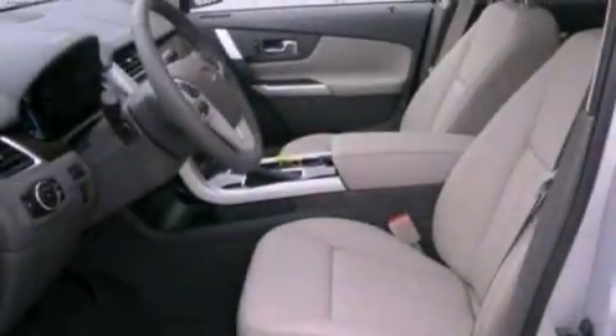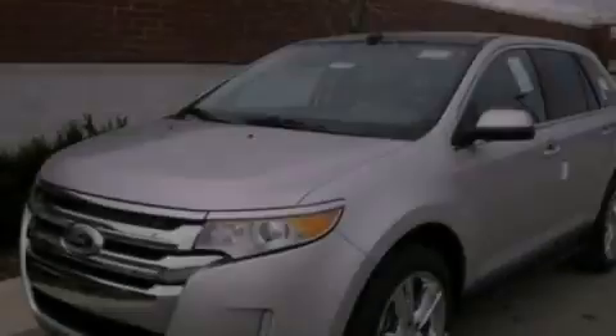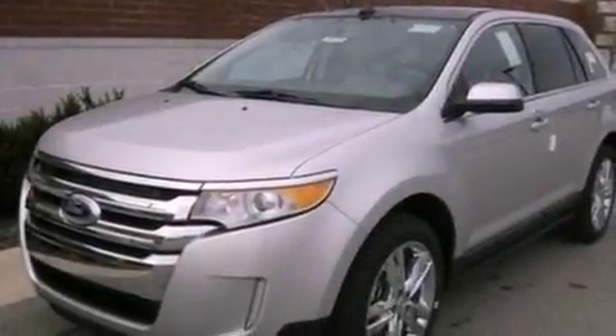Side curtain airbags, an auto-dimming rear view mirror, front and rear reading lights, and leather seats that provide great support and create an overall luxurious feel.